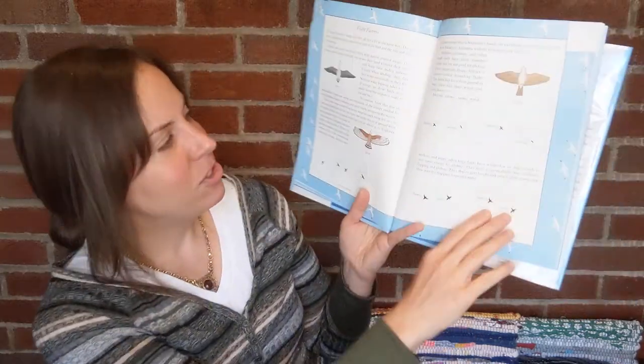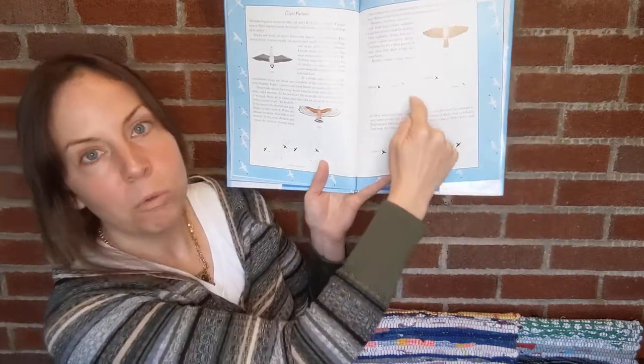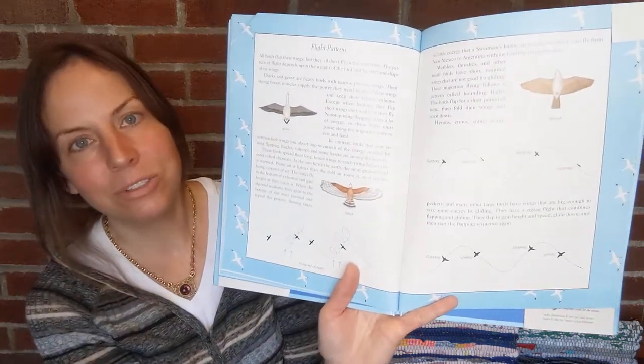The book also talks about different flight patterns of different birds. The thrush, for example, has this kind of roller-coaster-like pattern. Interesting stuff — worth learning about for adults too.